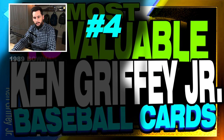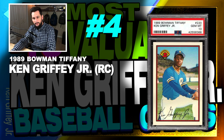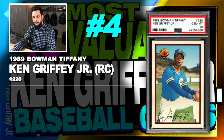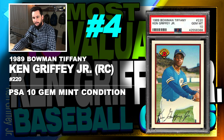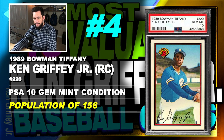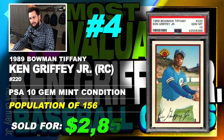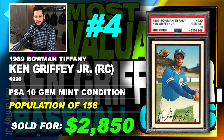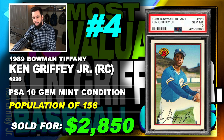Number 4 is a 1989 Bowman Tiffany Ken Griffey Jr. rookie card, number 220, graded PSA 10, gem mint condition, population of just 156, sold at auction in June of 2019 for $2,850. This is Ken Griffey Jr.'s highest selling rookie card so far — the 1989 Bowman Tiffany in gem mint condition. It's also the rarest, with only 156 in population, and obviously rising in value.